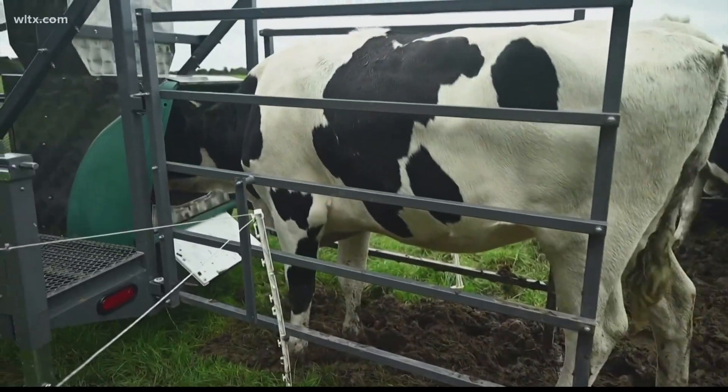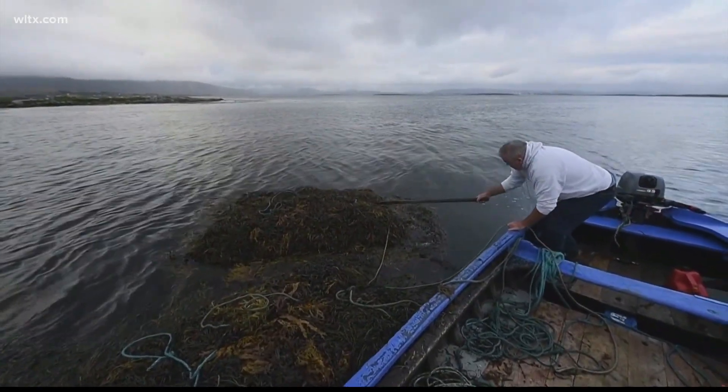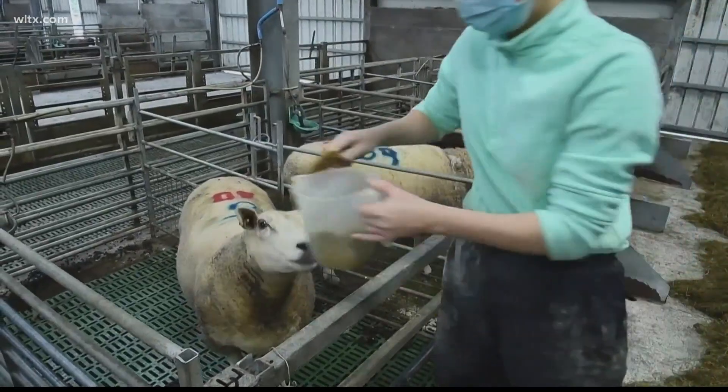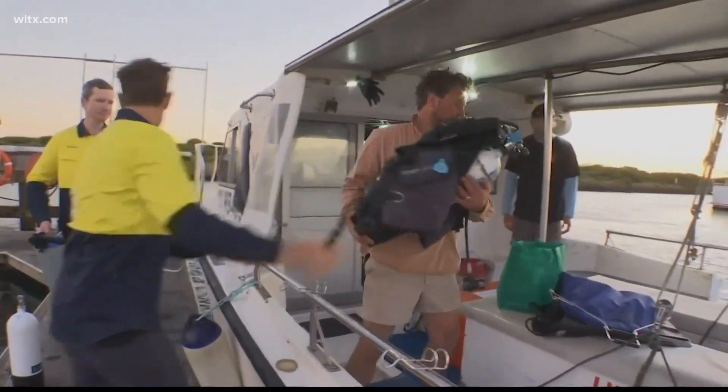In the U.S., about 5% of greenhouse gas emissions come from livestock. A study from the University of California, Davis, found that seaweed slows an enzyme in the digestive system.